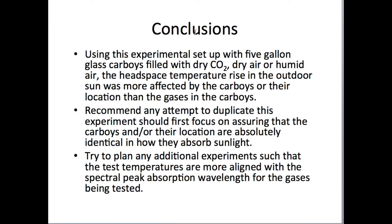My conclusions: by using this experimental setup of five-gallon glass carboys filled with dry CO2, dry air, or humid air, the headspace temperature rise in outdoor sun was more affected by the carboy or their location than by the gases inside. I recommend any attempt to duplicate this experiment should first focus on assuring that the carboys and their locations are absolutely identical in how they absorb sunlight. Try to plan experiments such that the test temperatures are more aligned with the spectral peak absorption wavelength of the gas being tested.